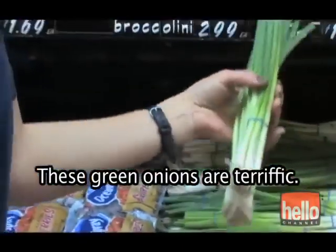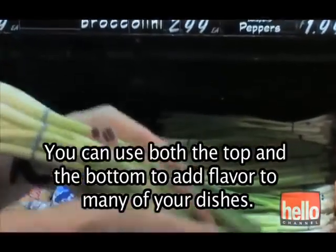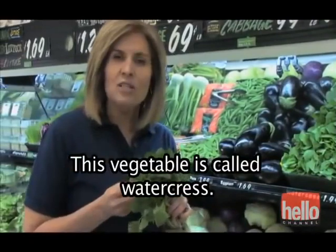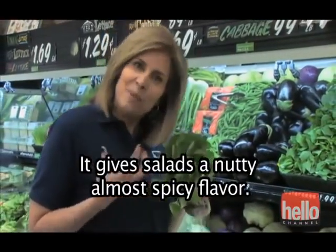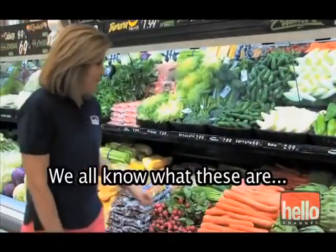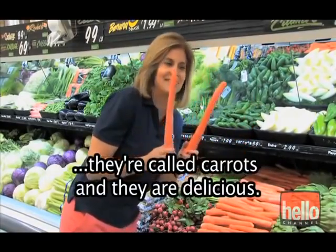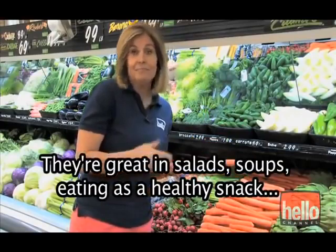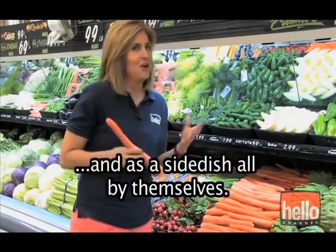These green onions are terrific. You can use both the top and the bottom to add flavor to many of your dishes. This vegetable is called watercress — it gives salads a nutty, almost spicy flavor. We all know what these are — they're called carrots, and they are delicious. They're great in salads, soups, eating as a healthy snack, and as a side dish all by themselves.